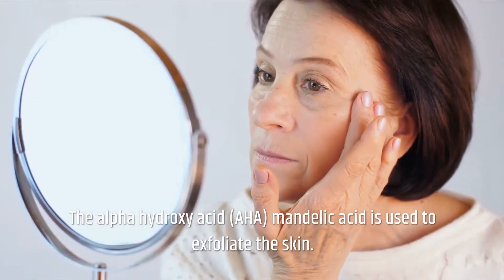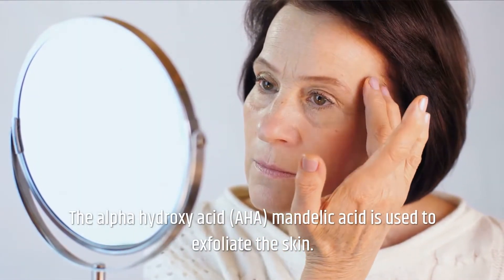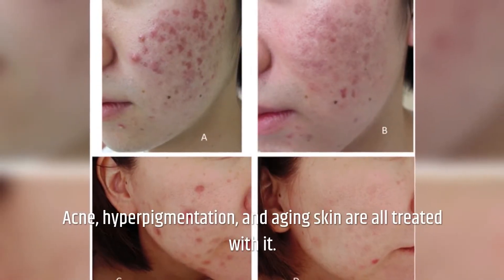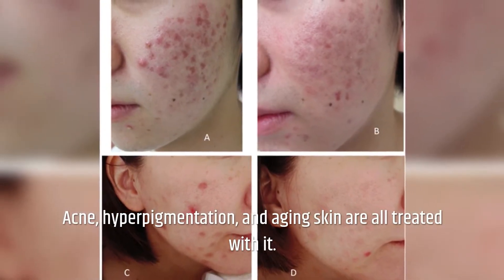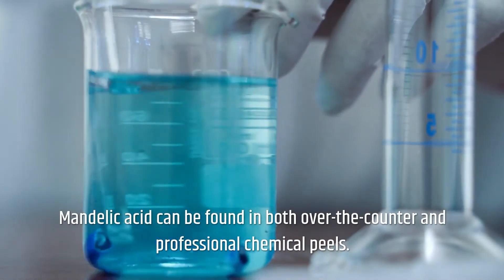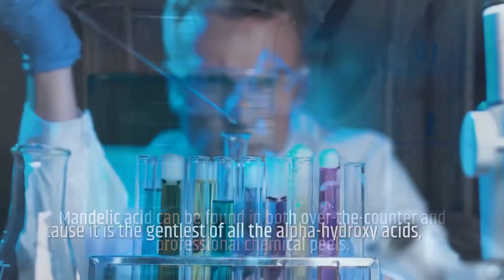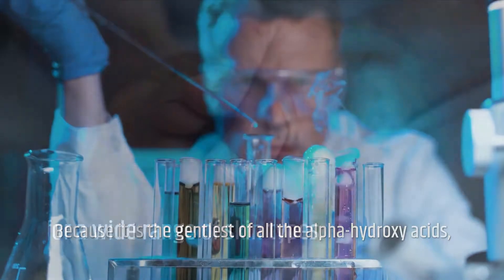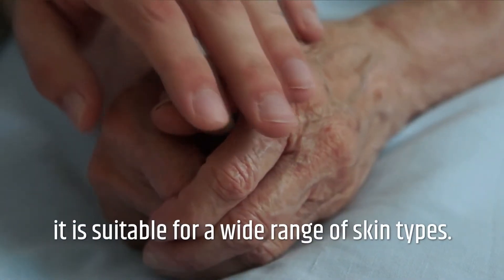The Alpha Hydroxy Acid, Mandelic Acid, is used to exfoliate the skin. Acne, hyperpigmentation, and aging skin are all treated with it. Mandelic Acid can be found in both over-the-counter and professional chemical peels. Because it is the gentlest of all the Alpha Hydroxy Acids, it is suitable for a wide range of skin types.